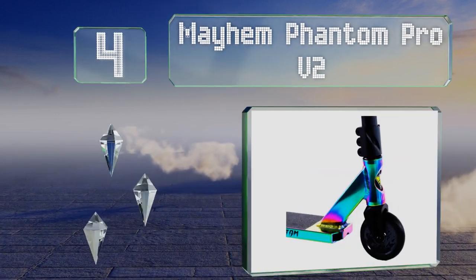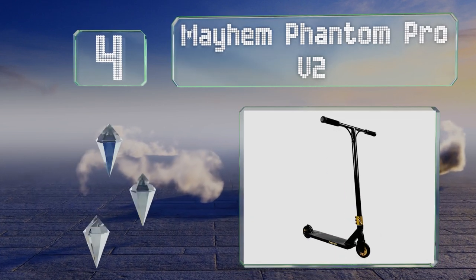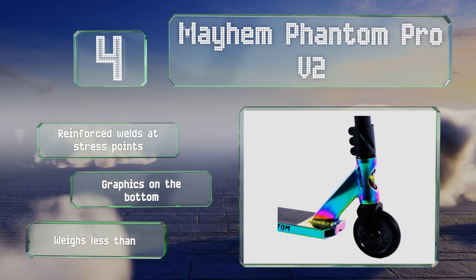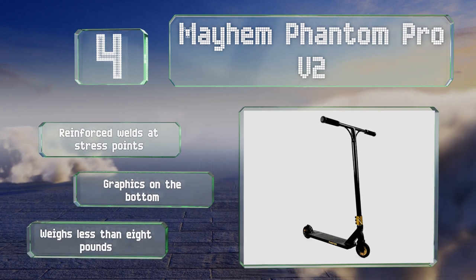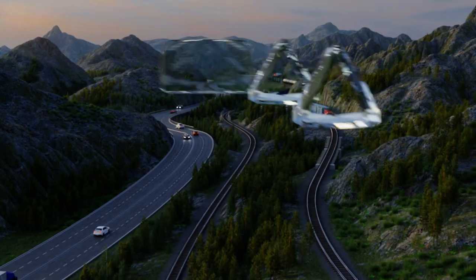At number four, coming in interesting color schemes like neo chrome and copper, the Mayhem Phantom Pro V2 should turn some heads. It's equipped with a secure triple bolt clamp to keep the tube in place and integrated sealed bearings that provide a smooth roll. It boasts reinforced welds at stress points and graphics on the bottom, and it weighs less than eight pounds.